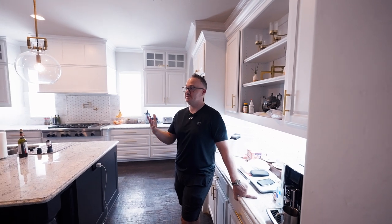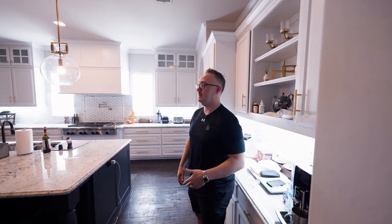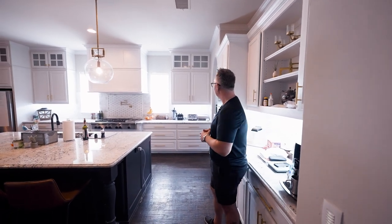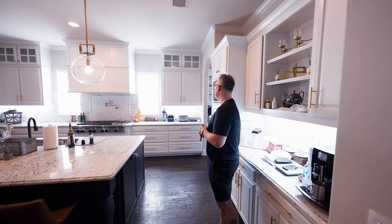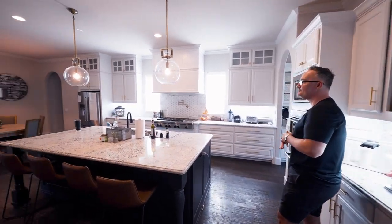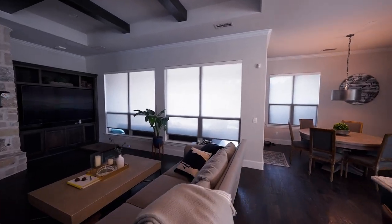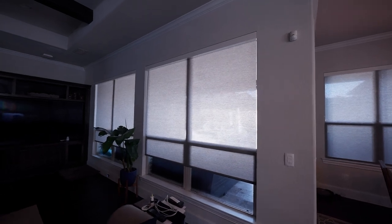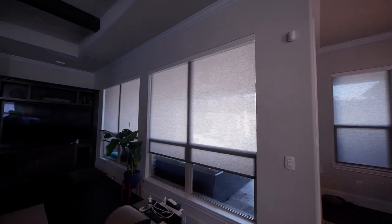I can do the same thing with shades. I can open a shade or open all the shades. Hey Josh, open all the shades in the living room. By saying 'all the shades in the living room,' it only opens the shades in the living room — I didn't program it to do that specifically. That's the beauty of Josh.